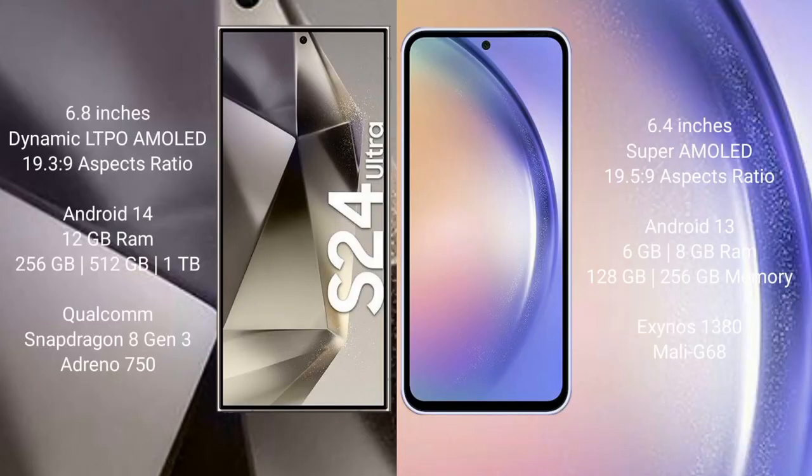Samsung Galaxy S24 Ultra comes with a 6.8-inch Dynamic LTPO AMOLED display and 19.3:9 aspect ratio. Samsung Galaxy A54 comes with a 6.4-inch Super AMOLED display and 19.5:9 aspect ratio. The S24 Ultra runs on Android 14; the Galaxy A54 runs on Android 13.